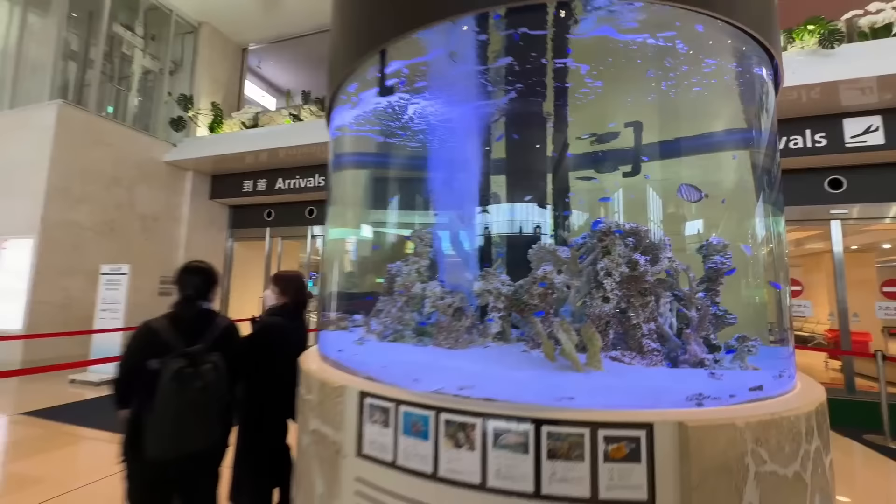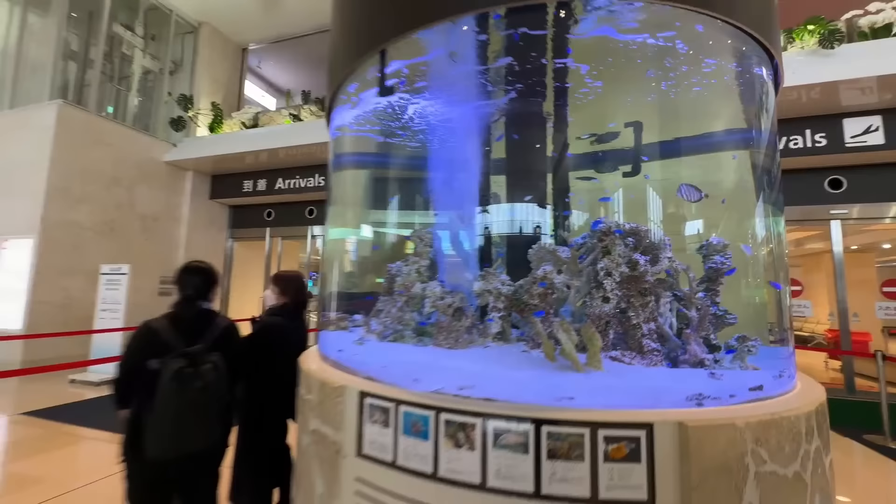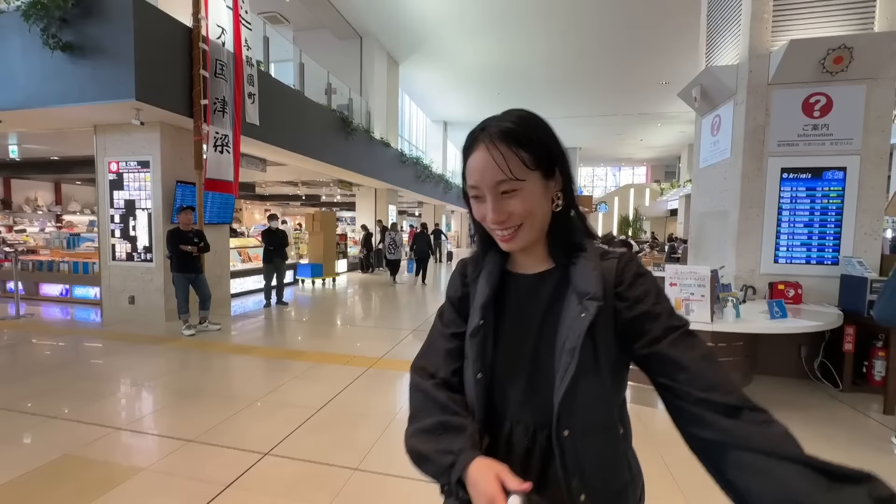That flight just came in. Do you have a good trip? Where's the birthday cake? It's underneath there.